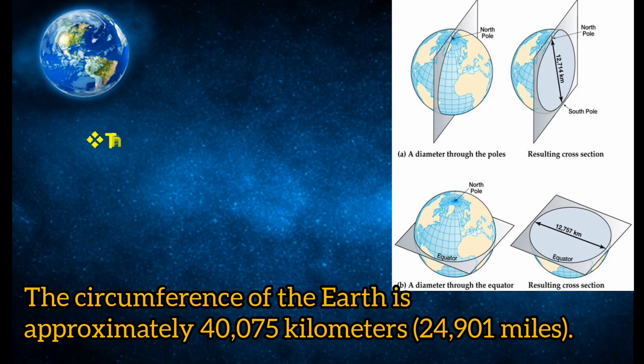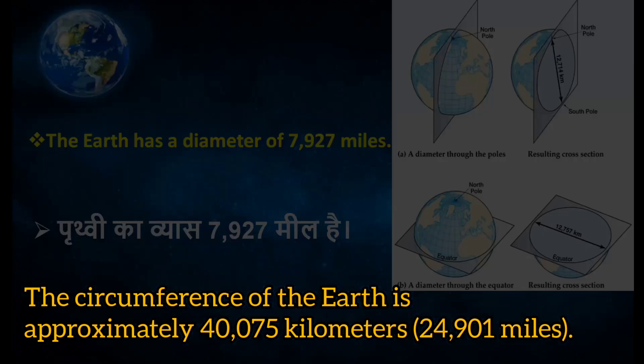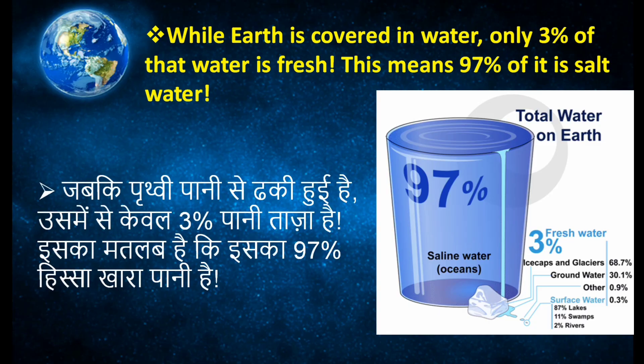The diameter of the earth is 7,927 miles and its circumference is approximately 40,075 kilometers, or 24,901 miles. Our earth is mostly covered with water, but only 3% of water is fresh and 97% is salt water.